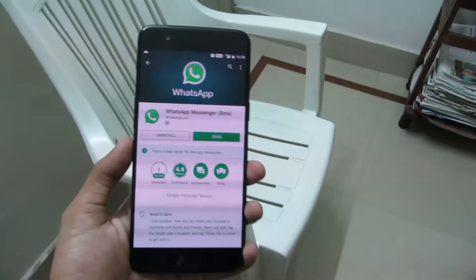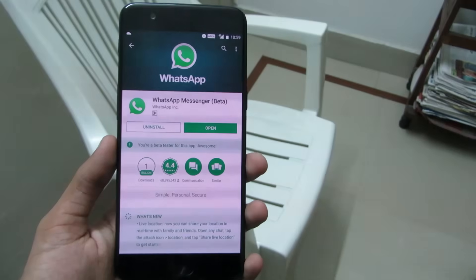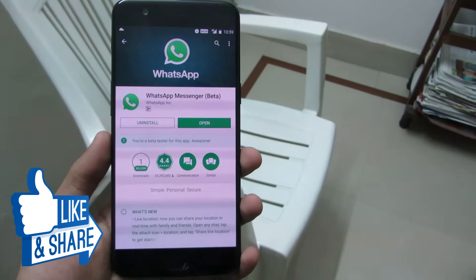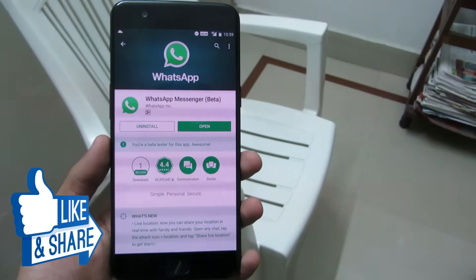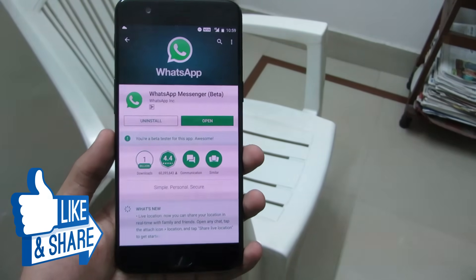And those were the nine cool new WhatsApp tricks that you should know. If you enjoyed this video, hit the like button below, share it with your friends and family, and do subscribe to my channel. Until then, I hope to see you again in my next video. Thanks for watching!